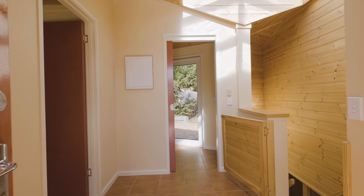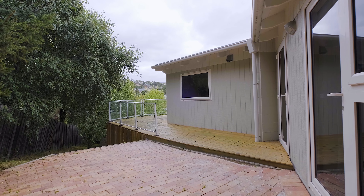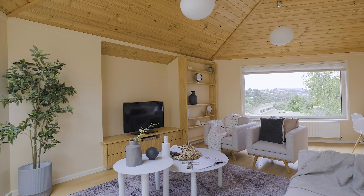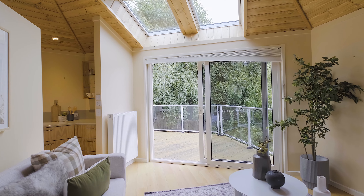Built in 2009, the home's been thoughtfully designed to make the very most of its position, with large double-glazed windows and skylights that allow the sun to flood in with a lovely leafy outlook.